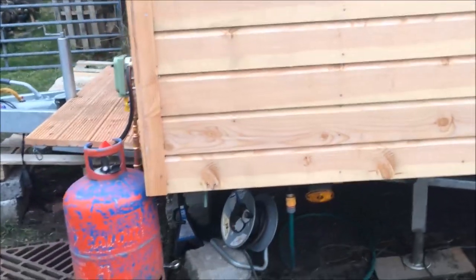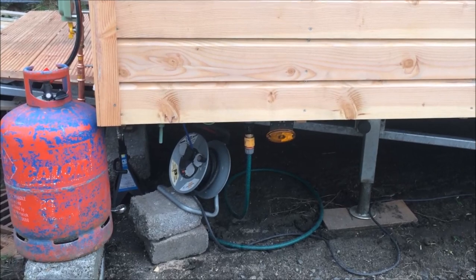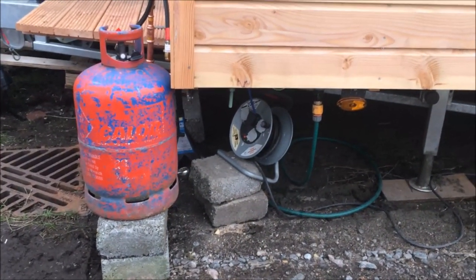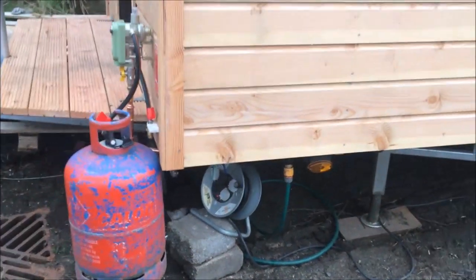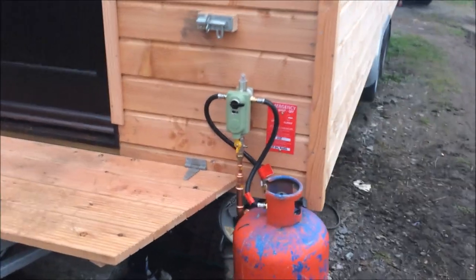Under here is where we've got all the fittings — that's the water coming in. Usually it wouldn't be a hose pipe; you'd do it permanently on a 20mm blue water feed without an extension like that, but this is my temporary setup just to get it all tested. The power goes in there and the gas connects at this end as well.